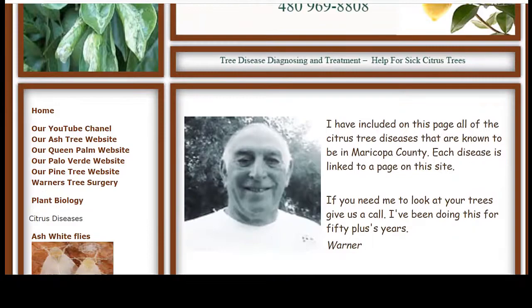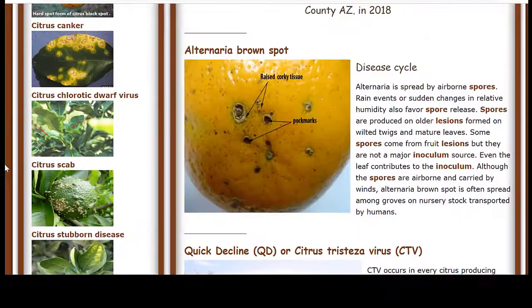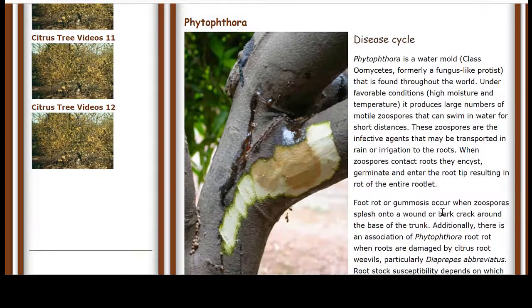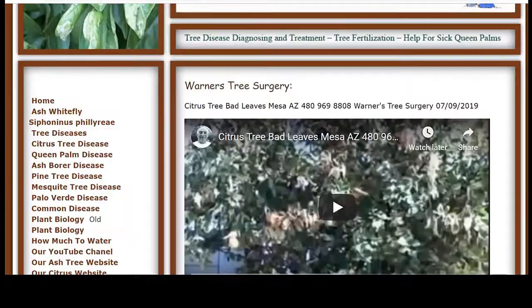Warner's Tree Surgery website has gotten pretty big, so Warner has decided to make additional websites to target the trees we do the most work on. Today I want to talk about our citrus tree website. It has a page for all 24 main citrus diseases in the world, and a page for the ash fly, which is a serious problem for citrus trees in the Phoenix, Arizona area. The home page lists the main diseases we deal with here and has a video about some very serious problems. At the bottom of the home page, there's a link to a government site that lists the 200-plus insects that affect citrus trees. If you need us to look at your trees, give me a call and I will set you up with an appointment to talk to Warner. Thank you and goodbye.